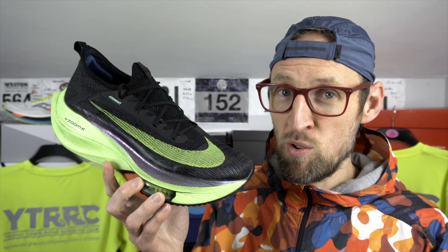Shoe number four: the Alphafly Next%. Shock horror — how can Ed Budd have included it at only number four? I've put it here mainly due to cost. I don't think this one's a huge improvement on what we've had before, but it's certainly at a greater cost — the most expensive of the super shoes so far. I think this one's turned out to be something of an acquired taste.